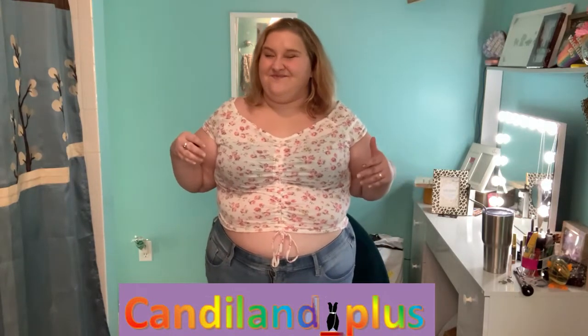Hi guys, welcome into the Candyland. I am Candy Girl and we are going to be trying on some outfits from Shein today. I am a plus size influencer, around a size 18 to 20, and usually get my jeans in a 24 depending on where it's from. I do have some Hello Kitty outfits in this haul, plus sunflowers and lots of cute stuff. I'm very excited to try it on for you, so I'll be right back to show the first item.